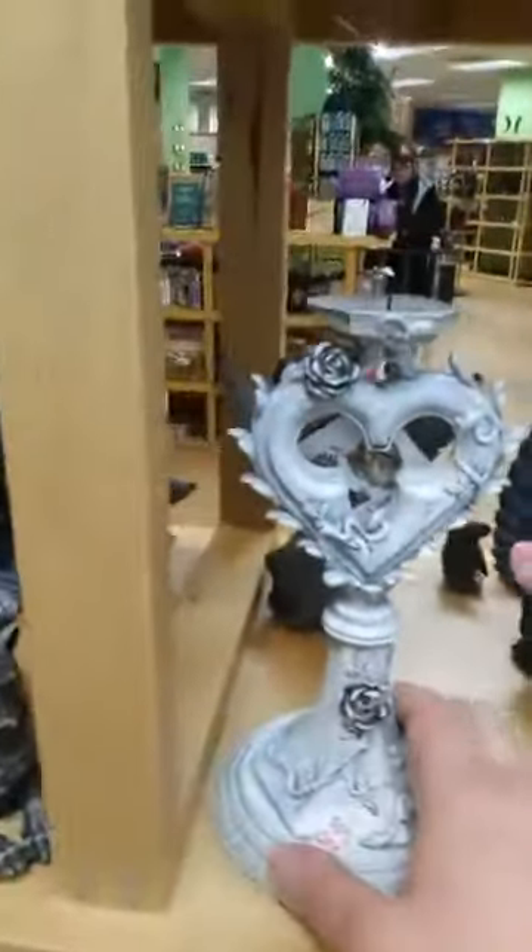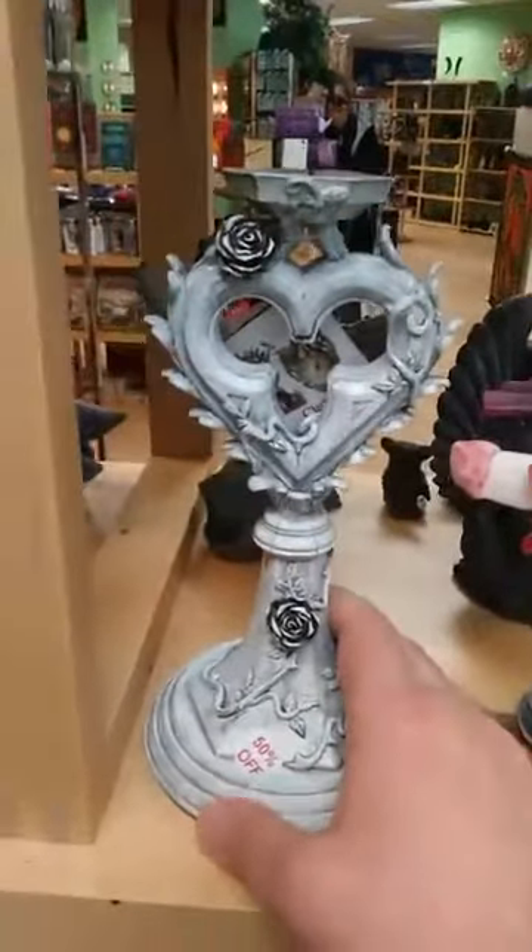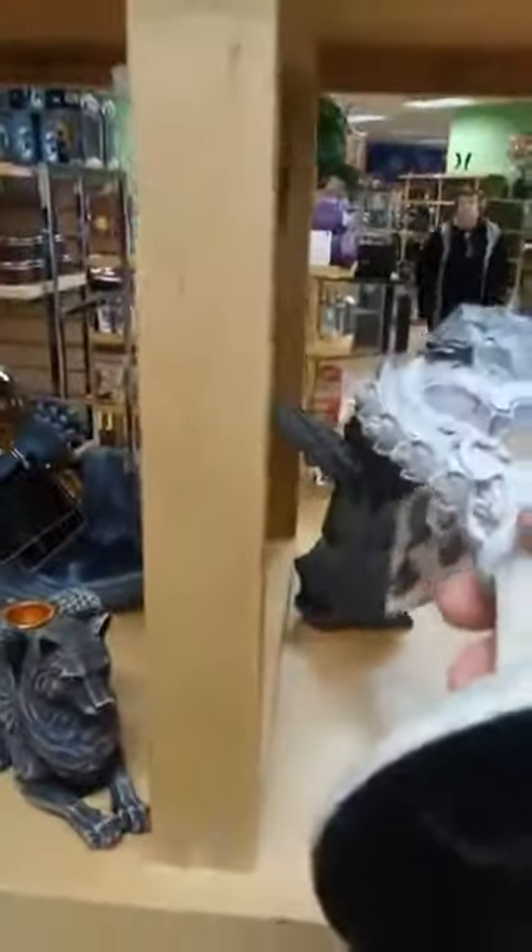We have this beautiful candle holder that has roses on it — if you love that, it is 50% off, which means this is only $12.99. I can't believe that! Panther gargoyles — panther gargoyles, yep.